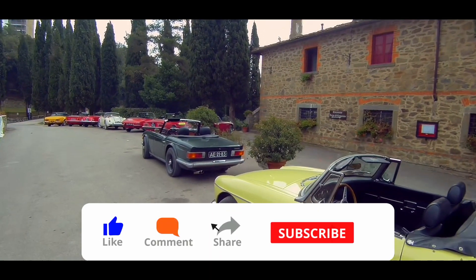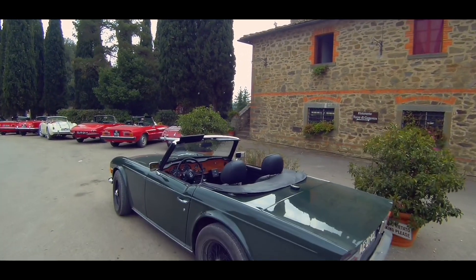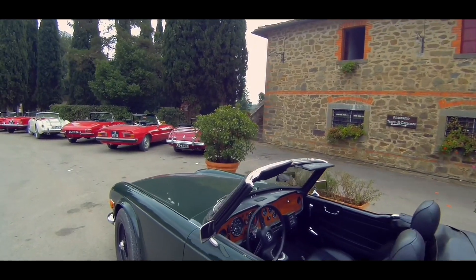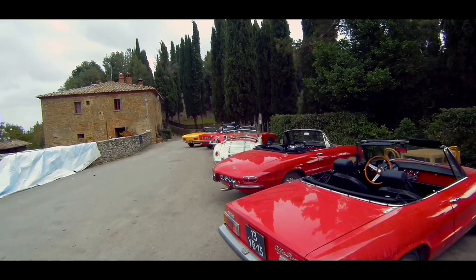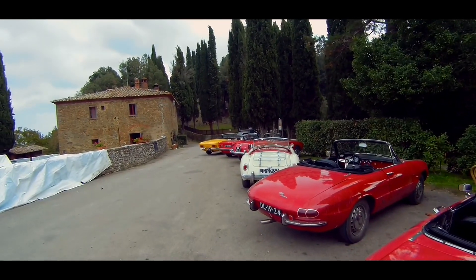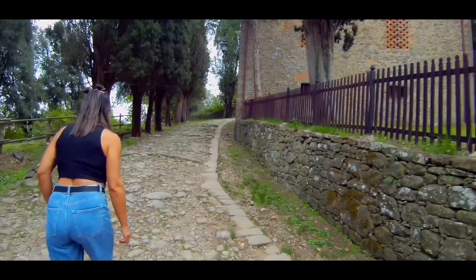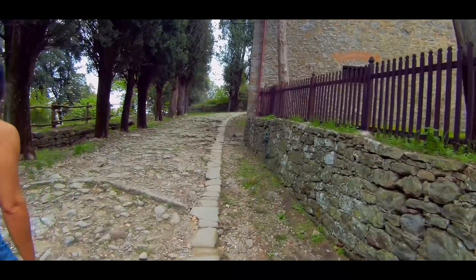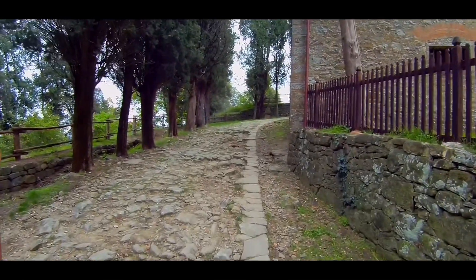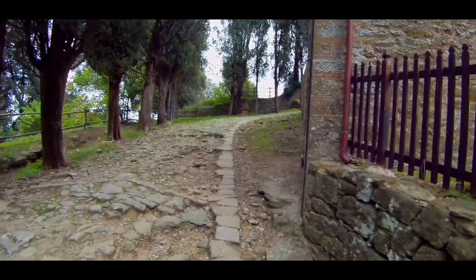After parking our vehicle, we find ourselves with a pleasant surprise in the form of a good number of old vehicles parked at the entrance of the village. We access Gargonsa through a paved street, which at first does not let you guess the beauty of this small village of Tuscany.